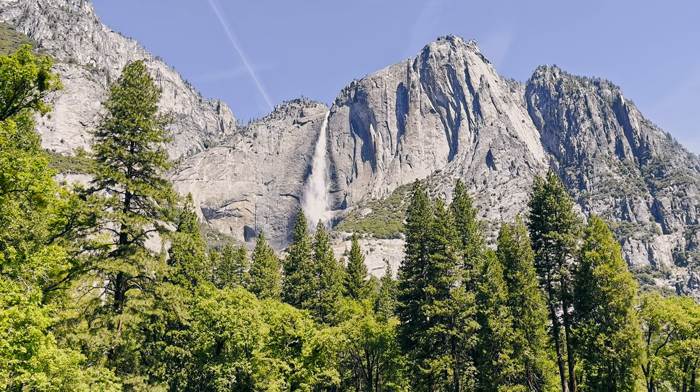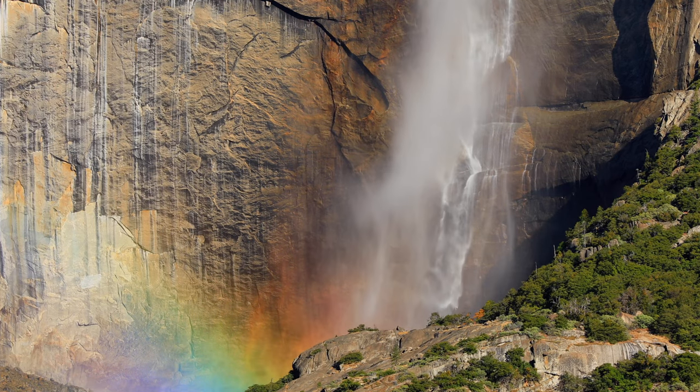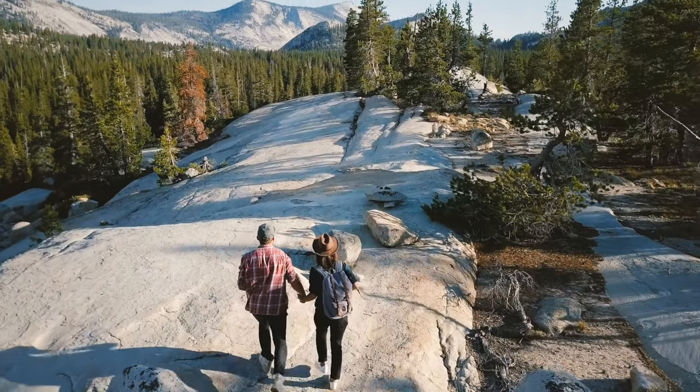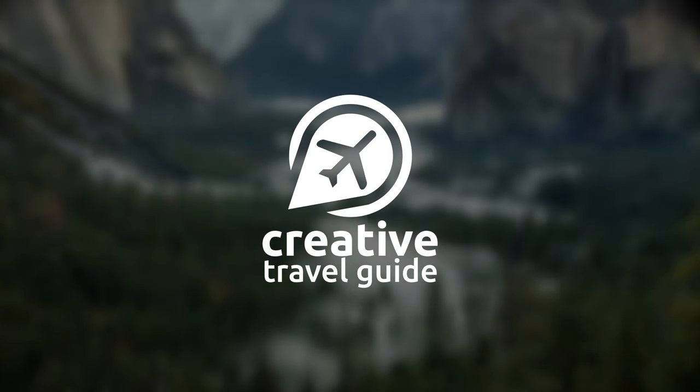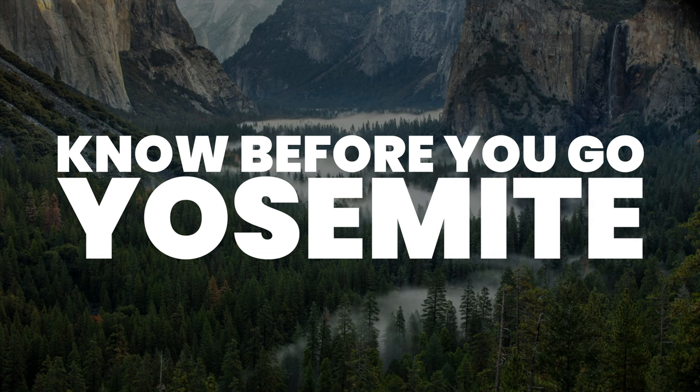Known for its stunning natural beauty and cascading waterfalls, Yosemite National Park is a breathtaking place to explore. This is Katie from Creative Travel Guide and today we share the things to know before you go to Yosemite National Park.